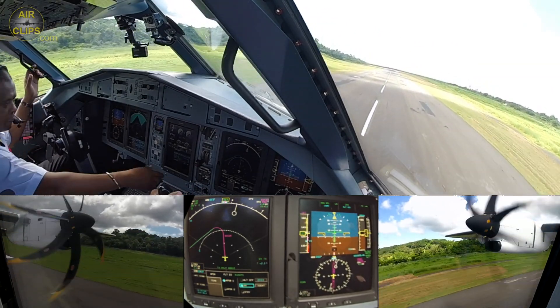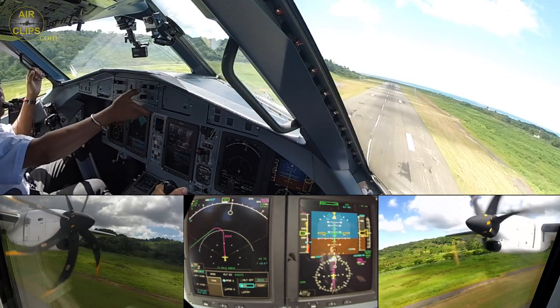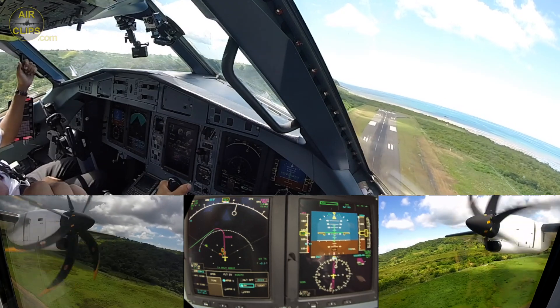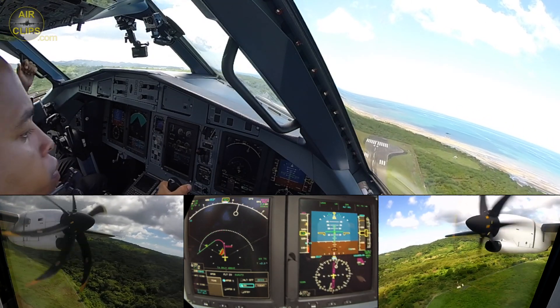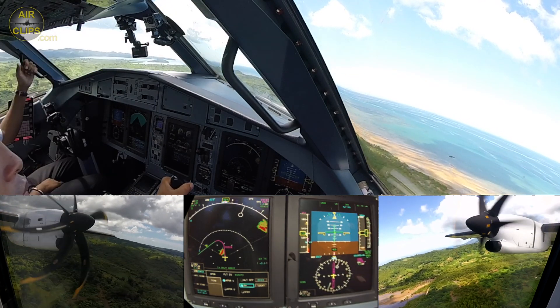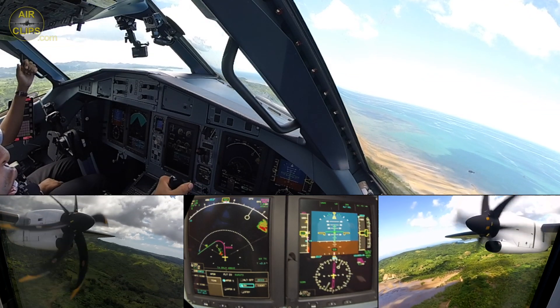Positive rate, gear up, LNAV green — check. RAP, no light — check, check.